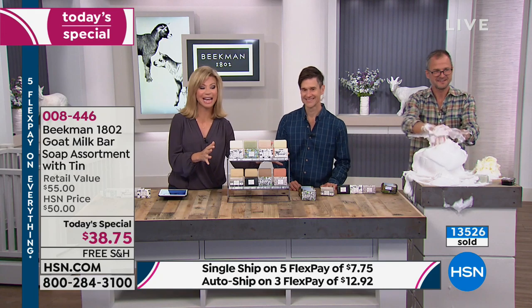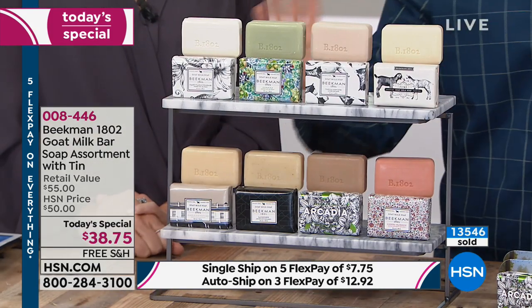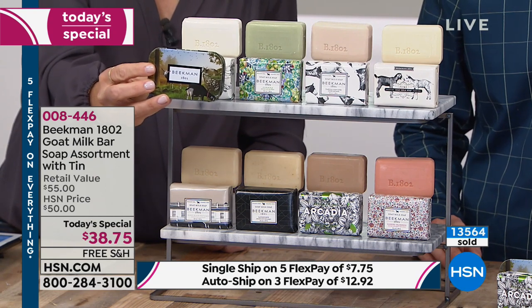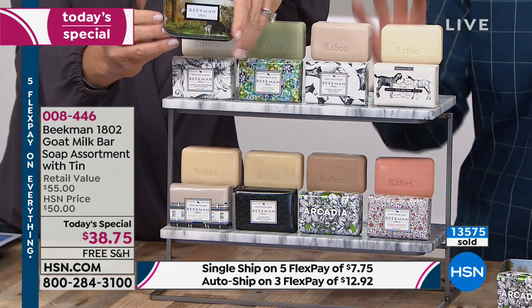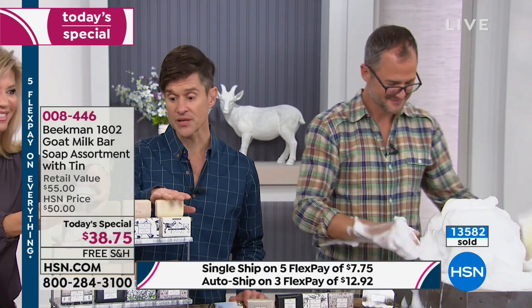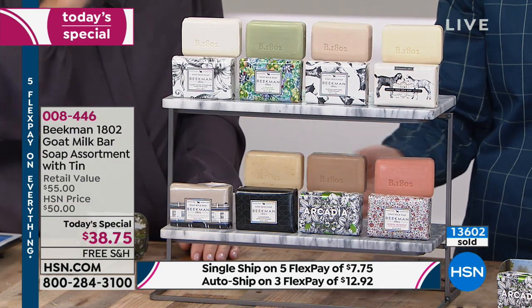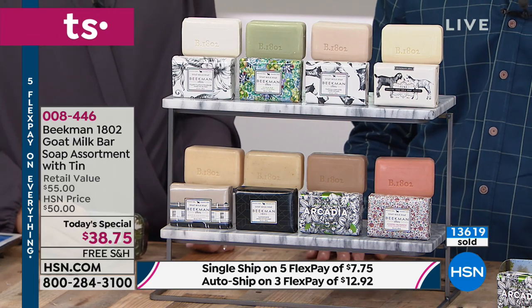There's a reason 13,000 of you said yes to this today — you know the quality and the difference it's going to make in your skin. This is your only chance all year to get the mega set of soaps where you get eight bars, try eight different scents — you don't have to choose. You get all eight and the travel tin. FlexPay is open to everybody: you make one payment, we ship it right to you, then you pay the rest off interest-free over time. It's five FlexPays, so it's under $8 today to get it home.